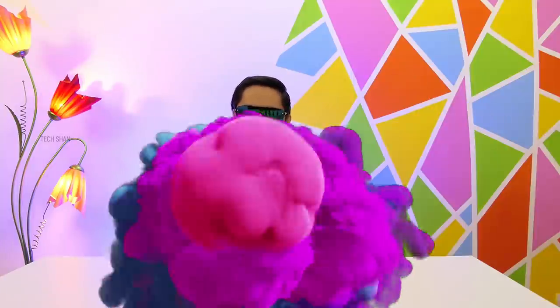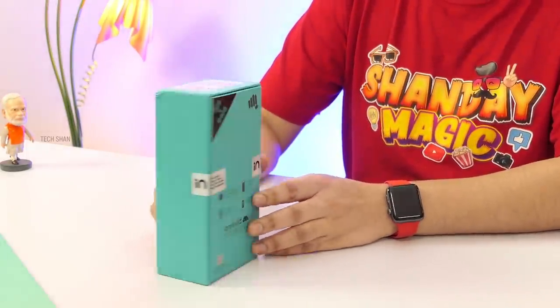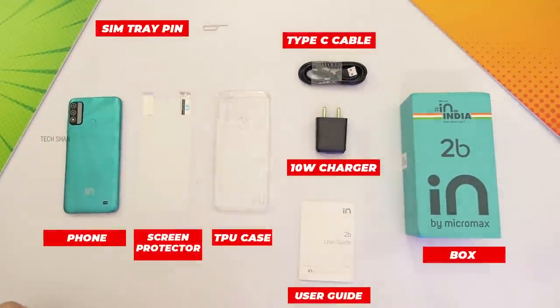All right, the third mega product from my list is for those looking for a made-in-India budget smartphone. Here is the IN 2B from Micromax — a super budget phone launched at ₹7,999 recently. Yes, it is a made-in-India phone.